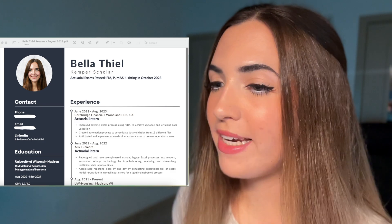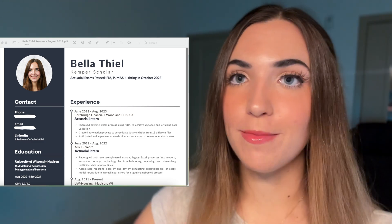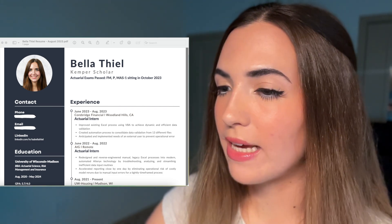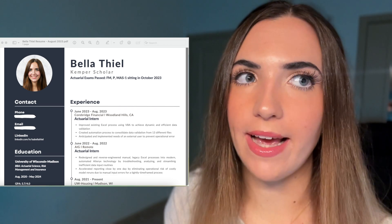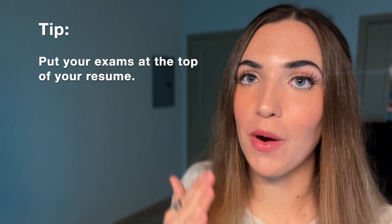You'll see that my name is at the top and it's in pretty big font — that is on purpose. I want them to see my name and remember it. I also wrote down that I was a Kemper Scholar, which is a scholarly distinction in college that helped speak to my academic caliber. Now the most important part of this resume and any resume — and I cannot stress this enough — is putting your exams at the top.